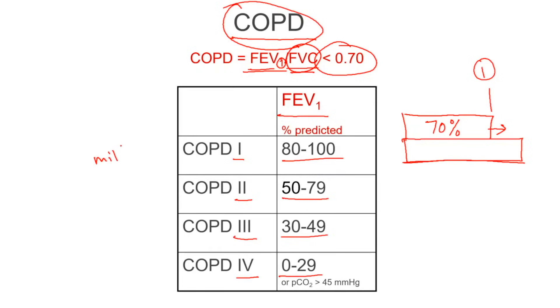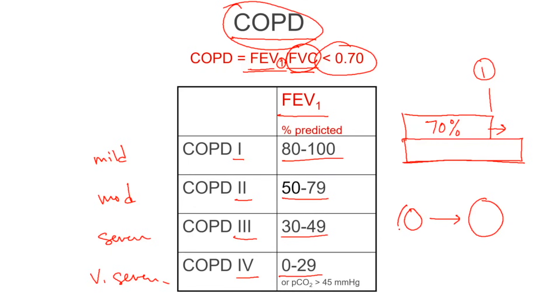And less than 30% predicted is stage four. We call these mild, moderate, severe, and very severe. The treatment is to take the bronchiole, which is small, and make it larger — that's one of the major ways we can get air out faster. Key to this is understanding that in the wall of the bronchi are filaments of smooth muscle, and when those smooth muscles contract, it gets smaller.